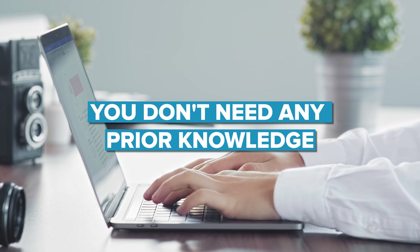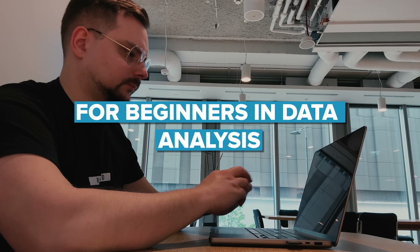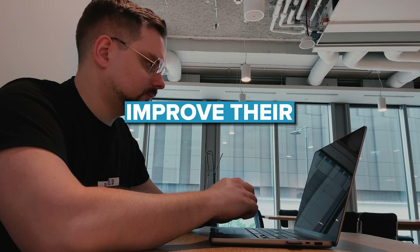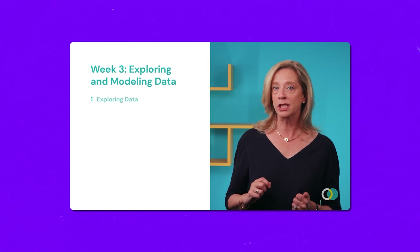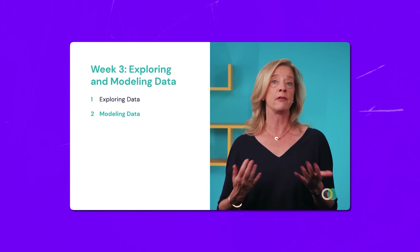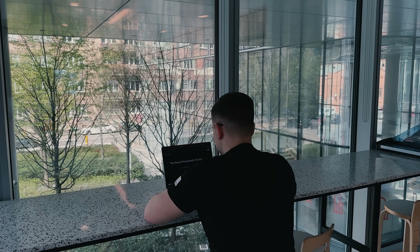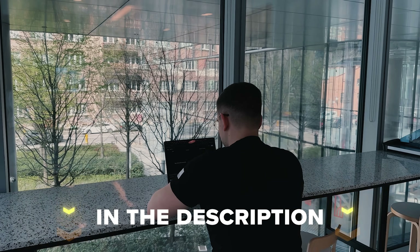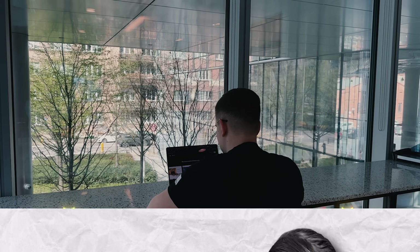Prerequisites — here is another great thing about this certificate: you don't need any prior knowledge for this course series. It's tailored for beginners in data analysis, but it's also beneficial for anyone aiming to improve their data analytics abilities. Basically, it would be perfect for learners aiming to kickstart a career as an entry-level data analyst, because it's specifically designed to give you all the fundamental data analysis skills.